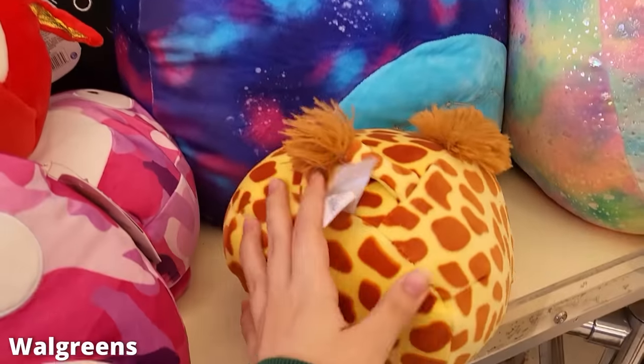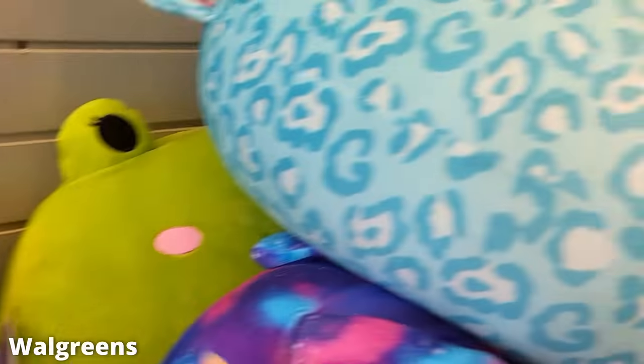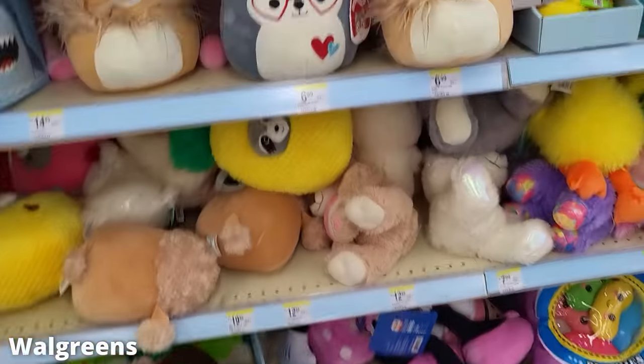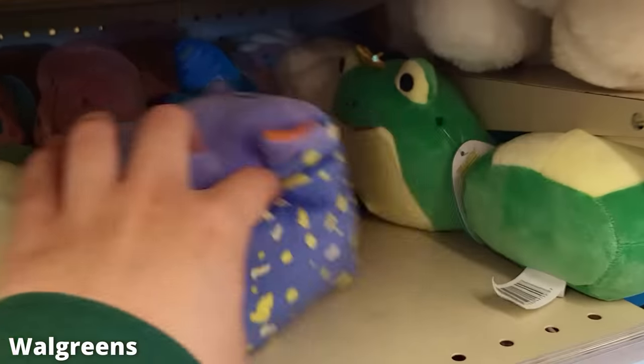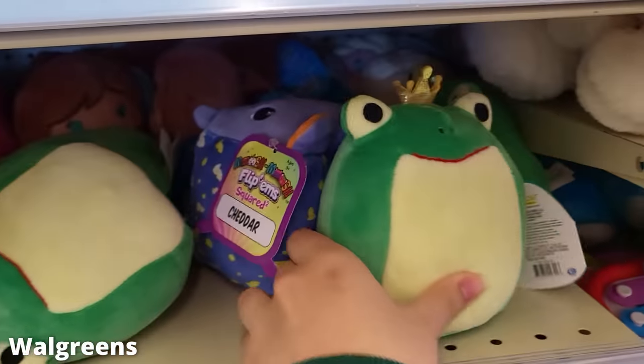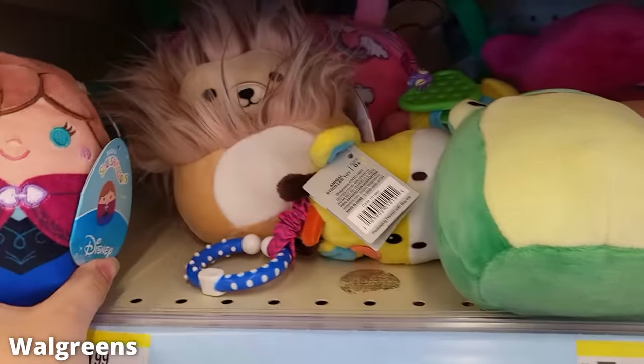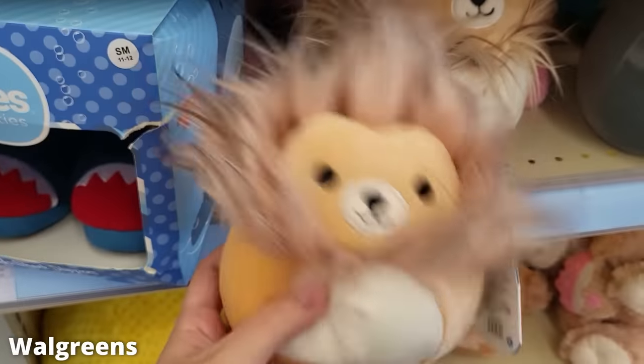Just more of the same exact squad — same old same old. They had a big Wendy, and another big Wendy at another location. Lots of these frogs basically. This lion is pretty funny though — I like his hair, he's an interesting character.